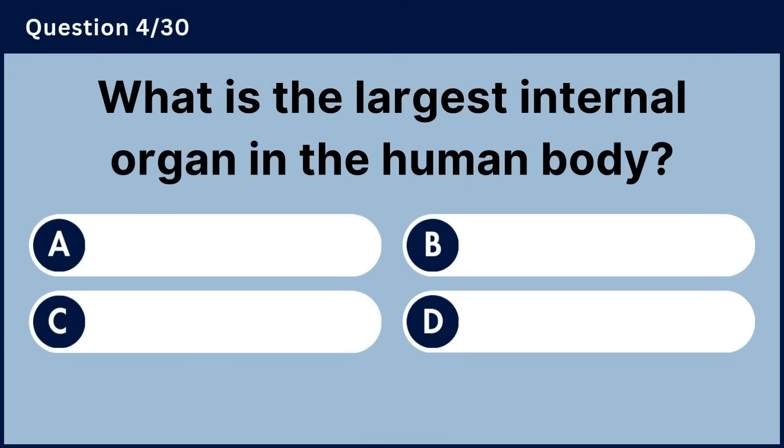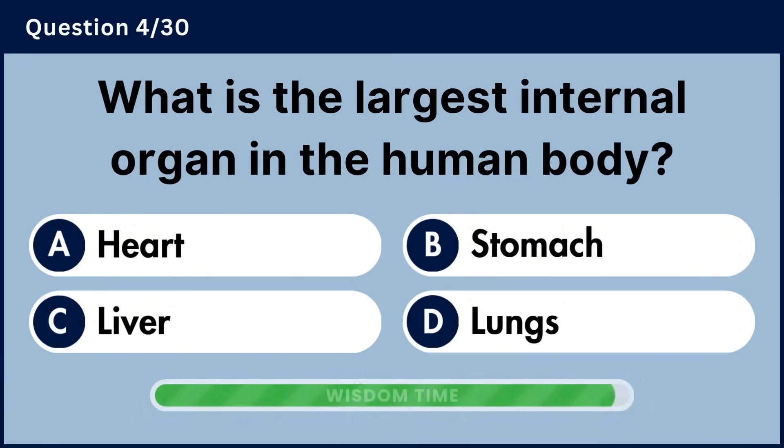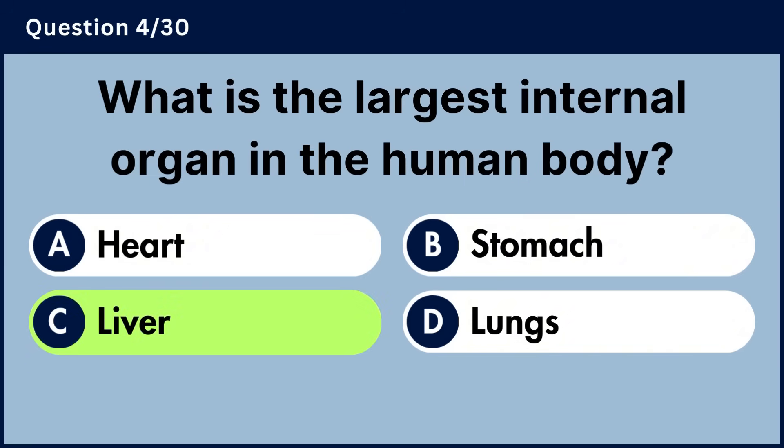What is the largest internal organ in the human body? Answer C, liver.